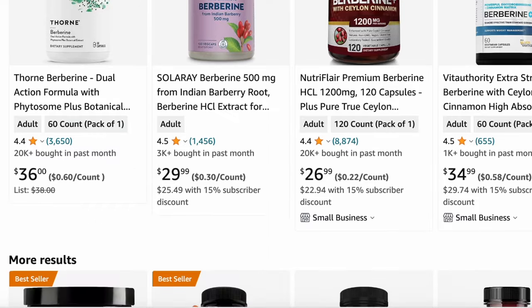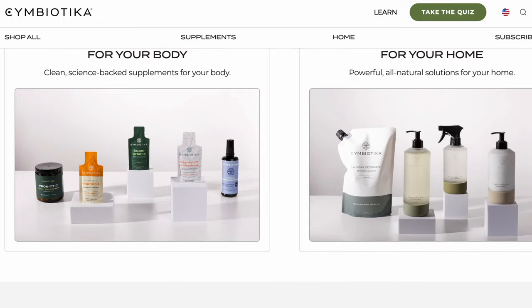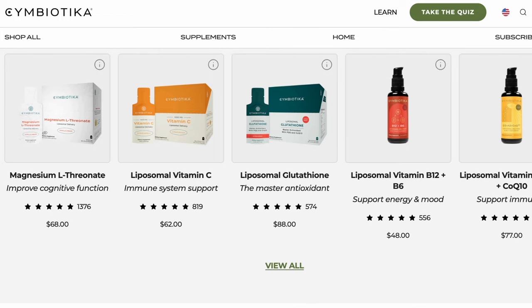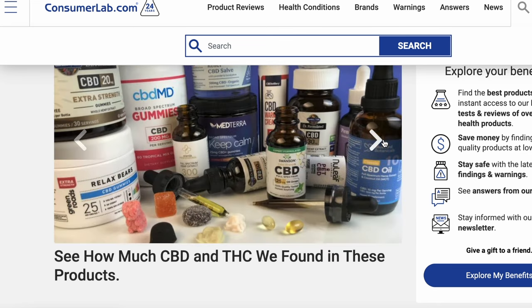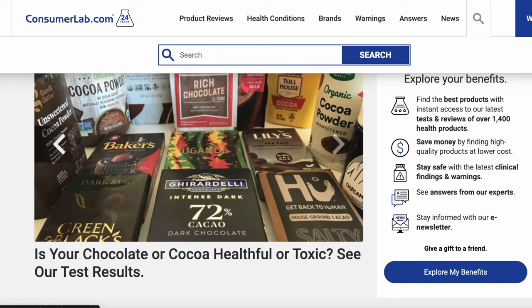The downside of Consumer Lab is that they can't test everything, so some of those really popular podcast-sponsor supplement brands I'd love to see them weigh in on. But to me it's worth paying — it ends up being about $5 a month. I spend so much on supplements already, so it's worth paying $5 to help make sure I'm purchasing the best ones.